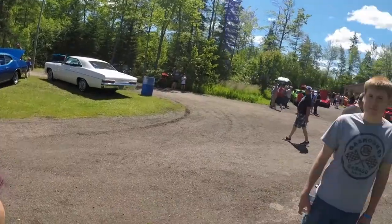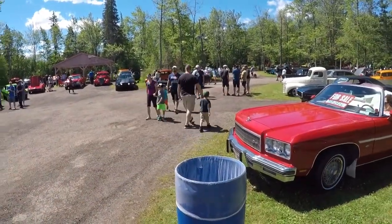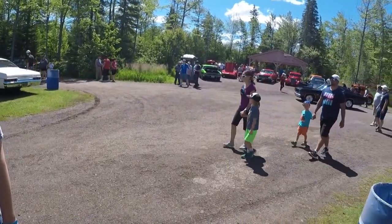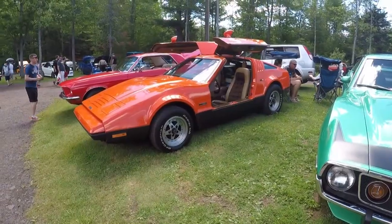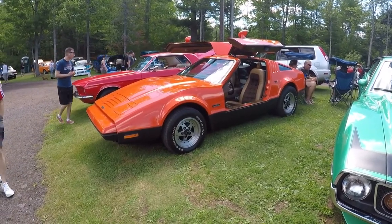There's all kinds of good stuff pulling in here right now. So we're going to walk around and see if we can find some stuff to show off. So if you're from New Brunswick, you know what these cars are. If you're not...